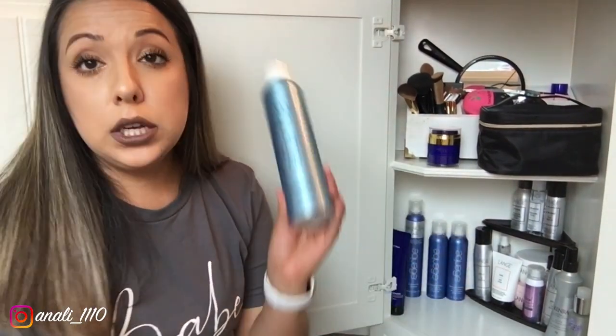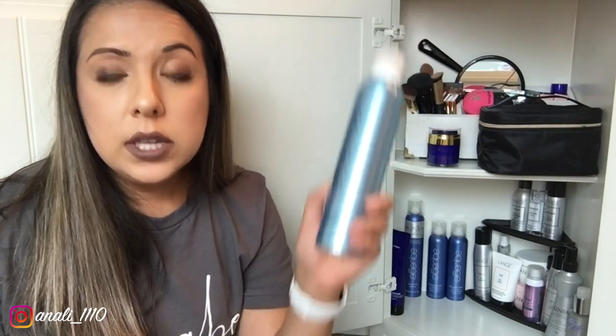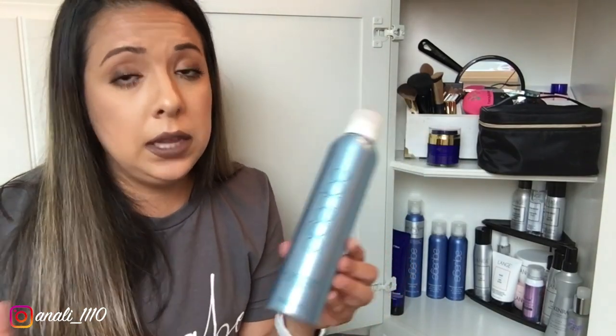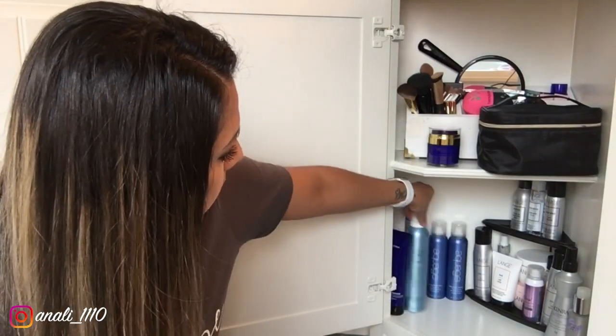I have the AquaJ dry shampoo. I don't really love this, but I'm keeping it because it's full — so whenever I need dry shampoo in an emergency I'll use it. The reason I don't like it is that it leaves white flakes in my hair. I've talked to other people who use it and they say they don't get white flakes, so maybe I'm not rubbing it in right or hard enough.